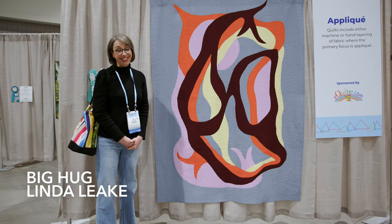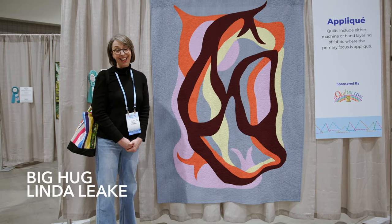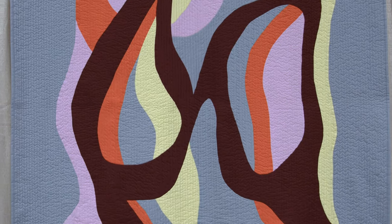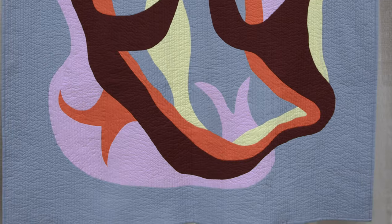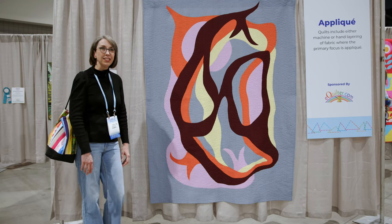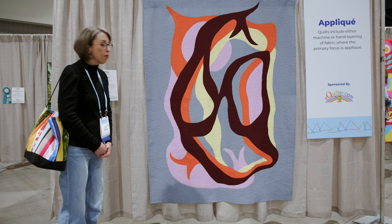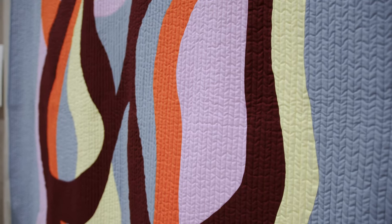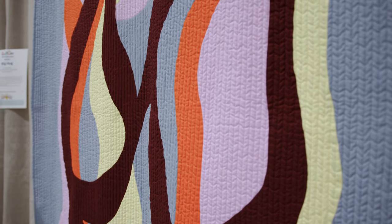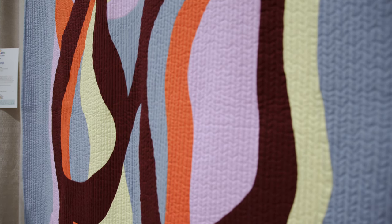This is the first place winner in the appliqué category and the name of it is 'Big Hug.' What Linda says about her quilt is that it kind of took on its own life with these big pieces, and they kind of enveloped each other in their big hug. She said she hopes it gives us warmth and comfort, and for me it does. It is distinctly modern but has that enveloping feel about it. So I think it's perfectly named and beautiful — congrats to Linda for her first place win.